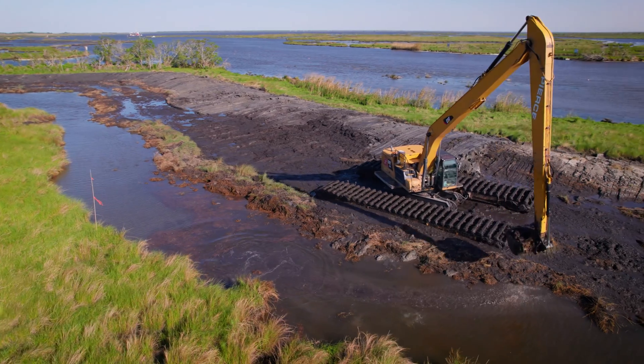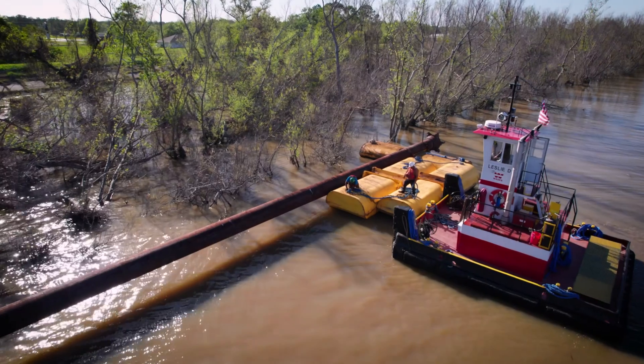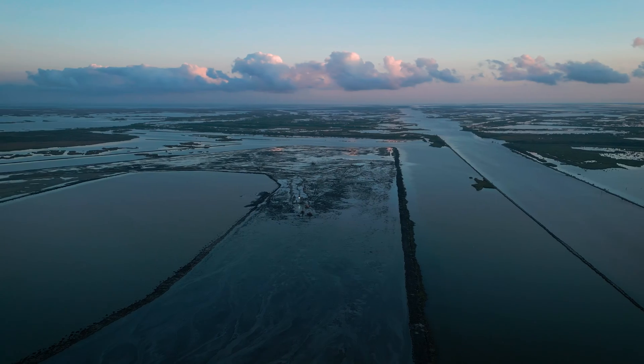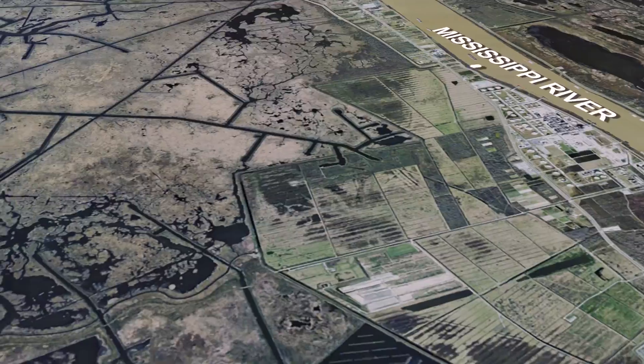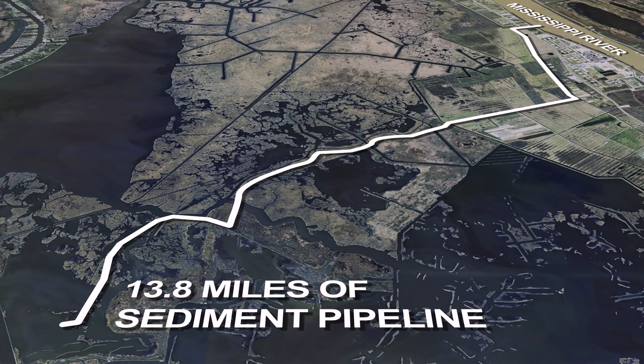You've got these marsh buggies pushing this stuff around. We're going to take the sediment that we dredged from these two borrow areas, pipe it through a temporary sediment pipeline, and we are building containment dikes around these marsh creation areas. The sediment pipeline comes from the river, goes over the levee, under a railroad, under a highway, and then to the marsh creation areas.